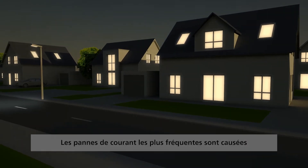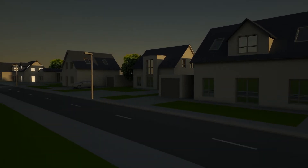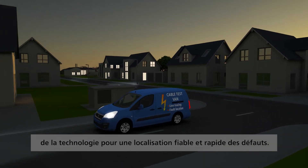Defects in power cables and cable joints are the most common cause of power outages. Megger provides state-of-the-art measuring equipment for reliable and rapid fault location.